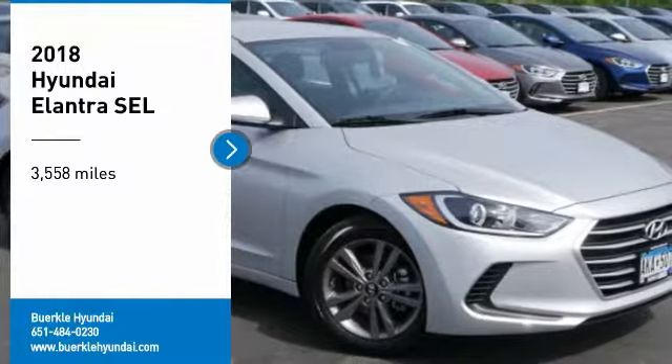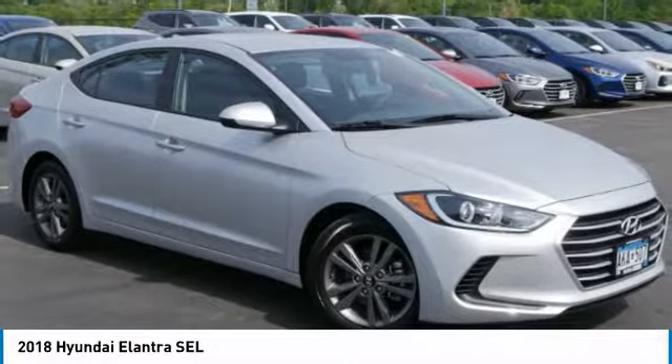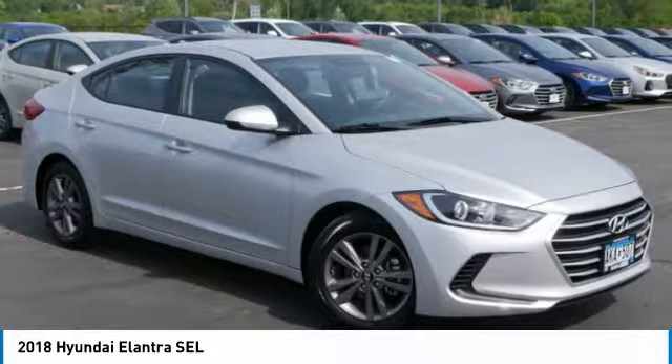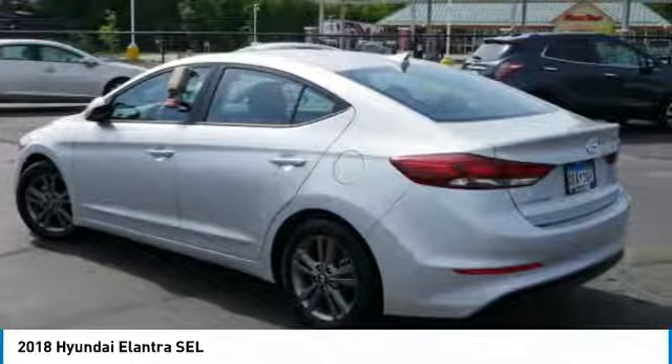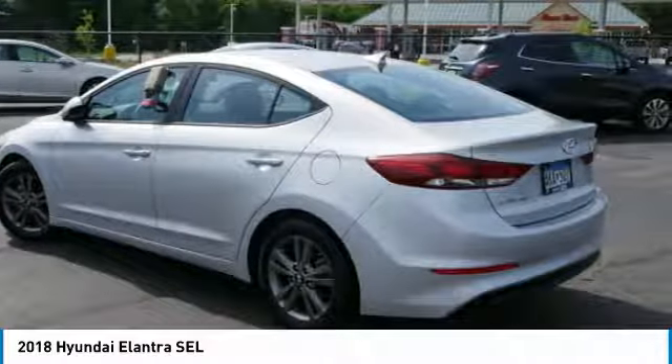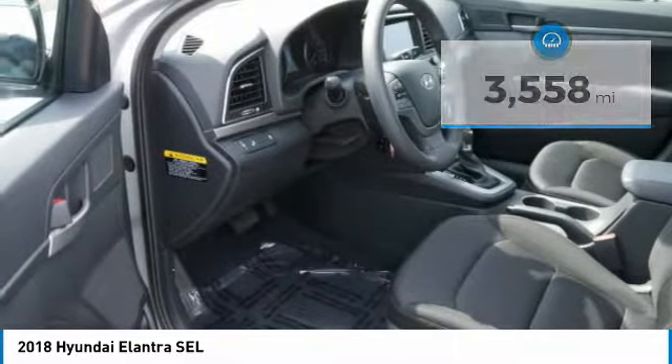We are pleased to show you the 2018 Elantra. The Elantra boasts the most interior room in its class and gets an exceptional 35 miles per gallon. With its luxurious standard features, the Elantra is an easy choice. This vehicle has less than 4,000 miles. Here are some of this vehicle's great options.